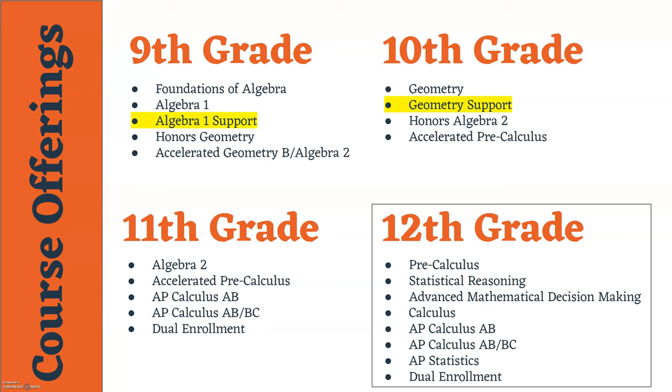The majority of our students will probably be enrolled in or recommended for Algebra 1, which is the first course in the traditional sequence for high school mathematics. Some students recommended for Algebra 1 may also be recommended to take Algebra 1 Support. Algebra 1 Support is highlighted in my presentation to emphasize that this is an extra math class during the day, but it only counts as an elective credit — it is not a math credit. You do receive a grade that counts toward your high school GPA, but it is not a standalone math course.